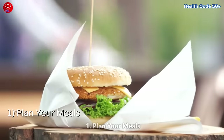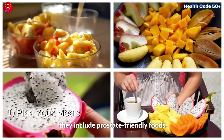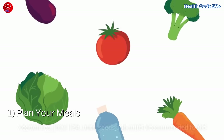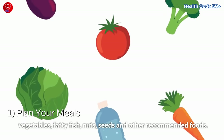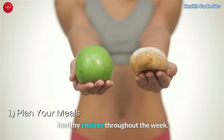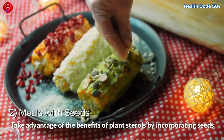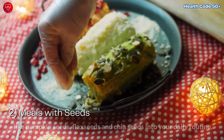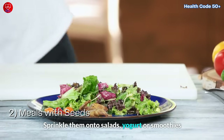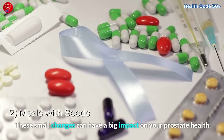Now let's discuss some action steps you can take to incorporate this knowledge into your daily routine. First, plan your meals and ensure they include prostate-friendly foods. Create a weekly meal plan that incorporates tomatoes, cruciferous vegetables, fatty fish, nuts, seeds, and other recommended foods — this gives you a clear roadmap for making healthy choices throughout the week. Second, incorporate seeds into your diet by taking advantage of plant sterols. Add pumpkin seeds, flax seeds, and chia seeds to salads, yogurt, or smoothies for an added nutritional boost.